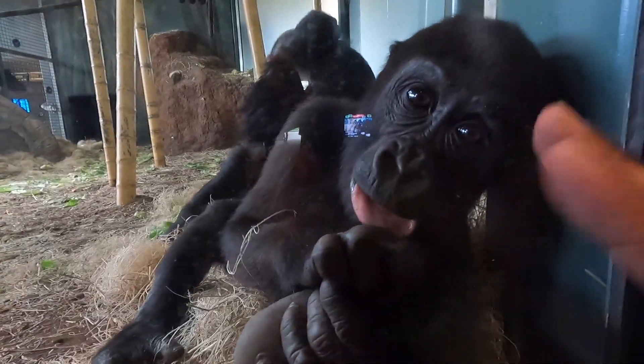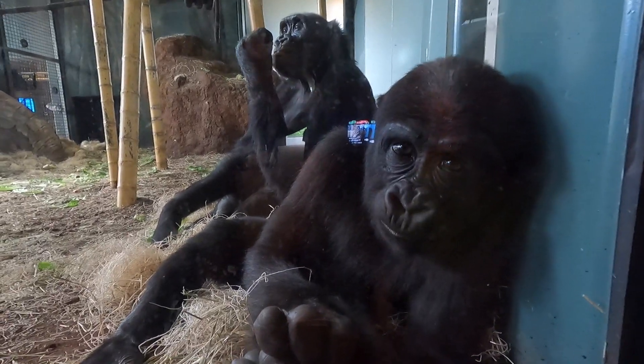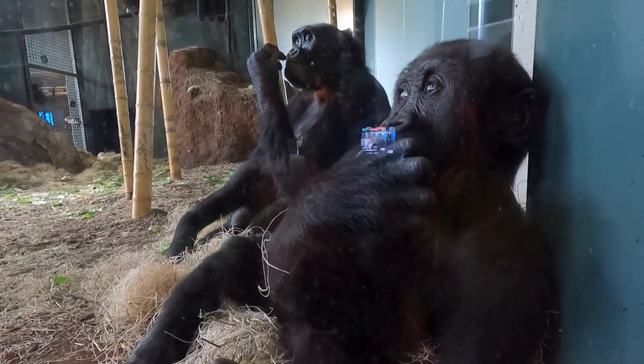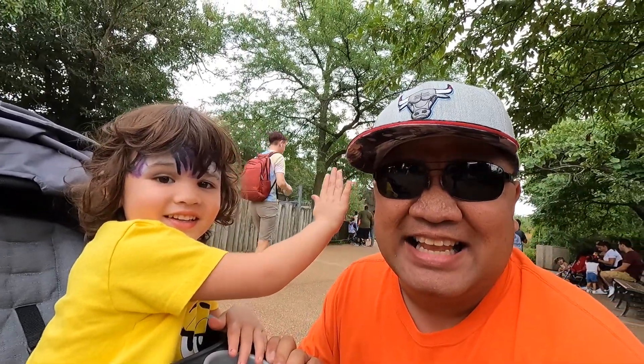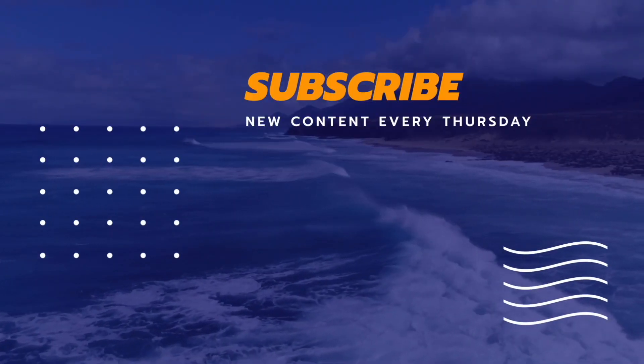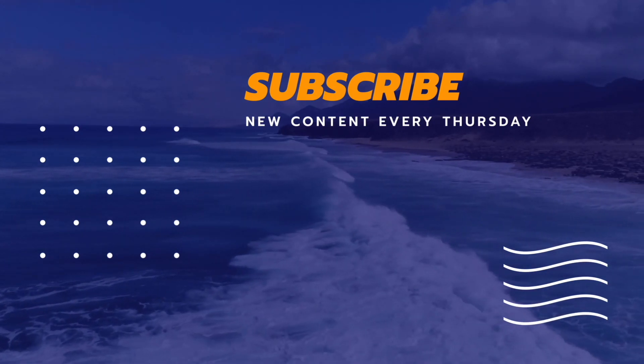Say hi to Rosalie! Daddy Daughter Day was a success — that was a lot of fun for us. If you want to learn about the other zoo in Chicago, Brookfield Zoo, click on the end card right here.